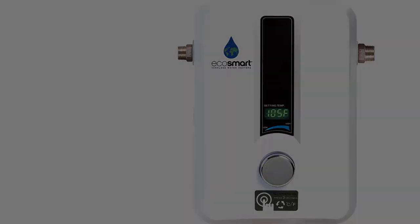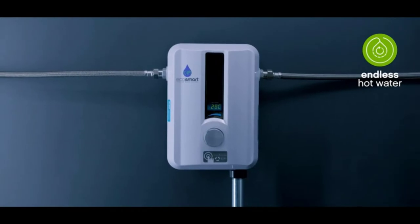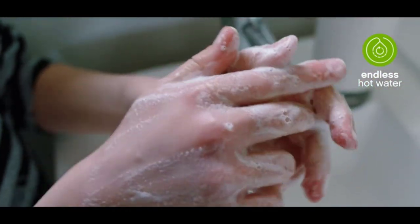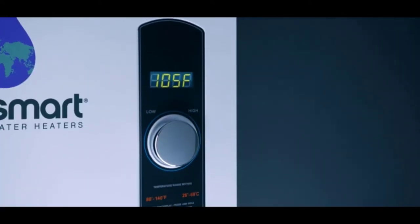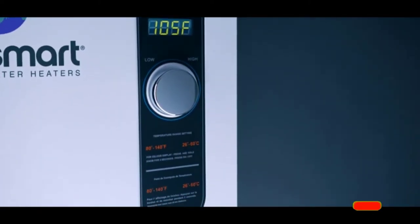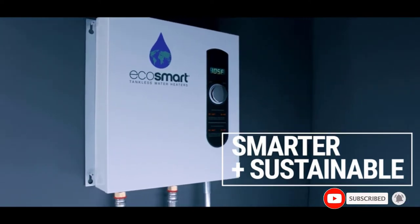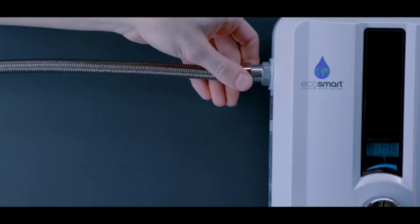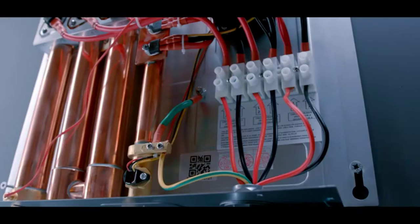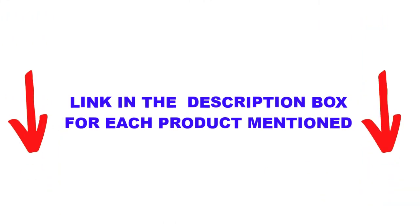Are you looking for the best electric tankless water heaters in your budget? In today's video, we break down the top 5 best electric tankless water heaters available on the market. This list is based on personal opinion, covering price, quality, durability, and more. These products have been found very helpful for people looking for reliable options. Check out the description below and subscribe for more videos.